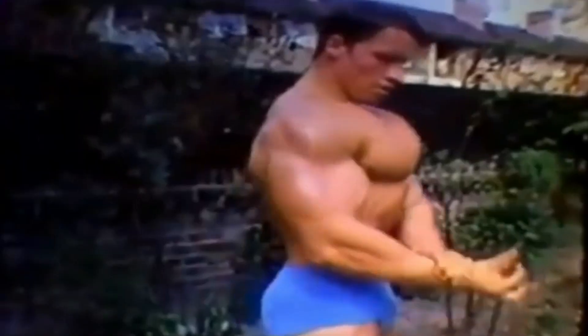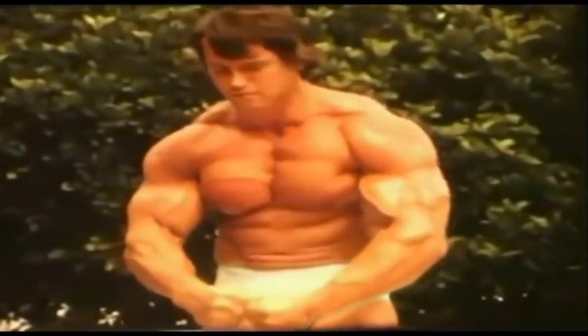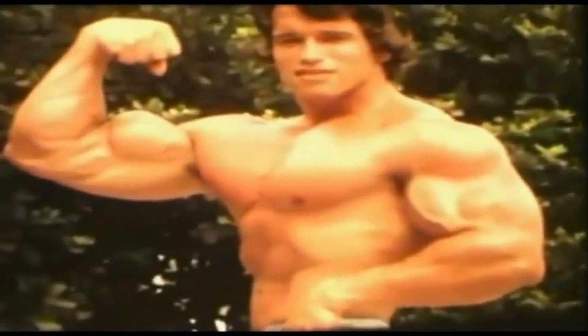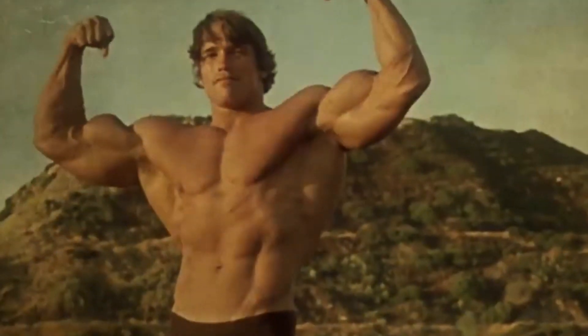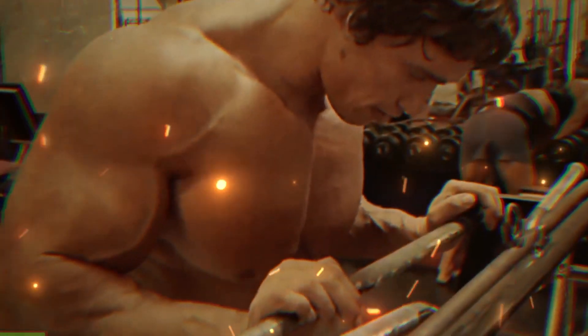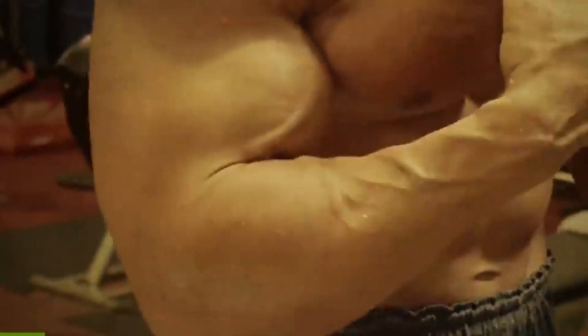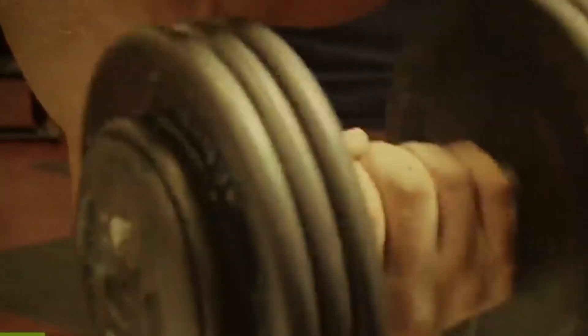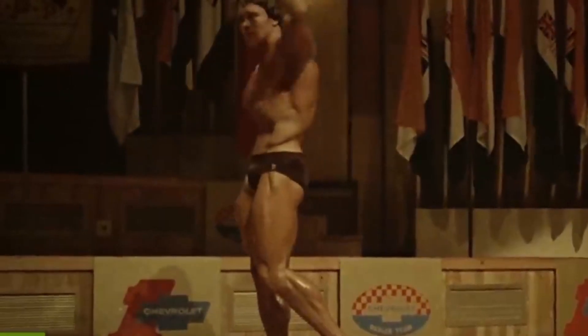Biceps. Arnold's biceps were something he began pursuing as a teenager, when he observed gym-goers lifting weights and tried to memorize their routines. He was primarily interested in having enormous arms from the start. Arnold was not afraid to cheat on standing curls, believing that going heavy was the greatest way to bulk up. He usually included at least one isolation exercise like the dumbbell curl and routinely trained biceps at the same volume as other body parts with the heaviest weights he could manage.